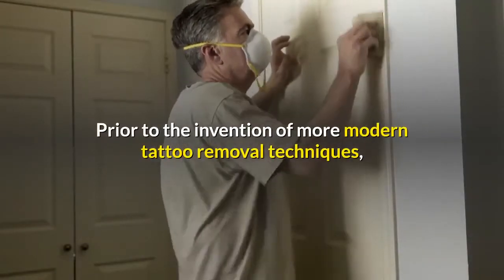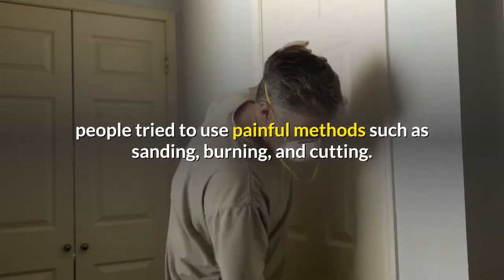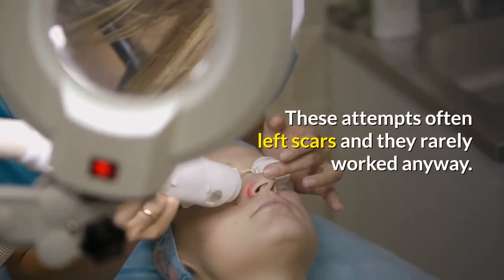Prior to the invention of more modern tattoo removal techniques, people tried to use painful methods such as sanding, burning, and cutting. These attempts often left scars and they rarely worked anyway.